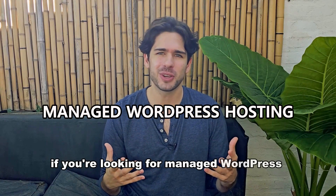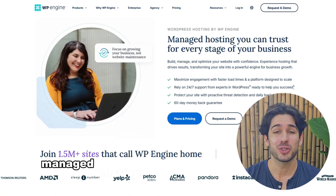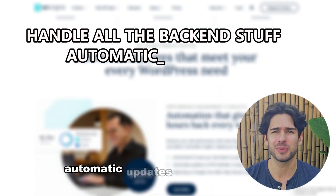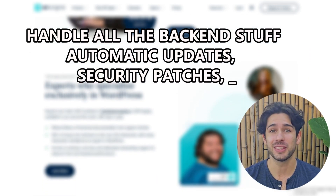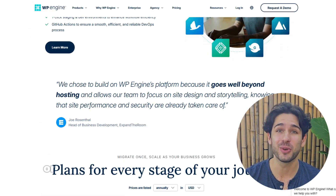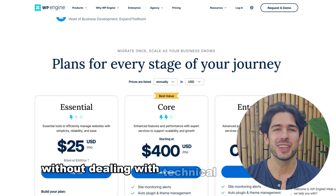If you're looking for managed WordPress hosting, WP Engine is one of the best in the game. Managed hosting means they handle all the back-end stuff — automatic updates, security patches, daily backups, and real-time threat detection. This is perfect for businesses or anyone who wants a hassle-free hosting experience without dealing with technical maintenance.